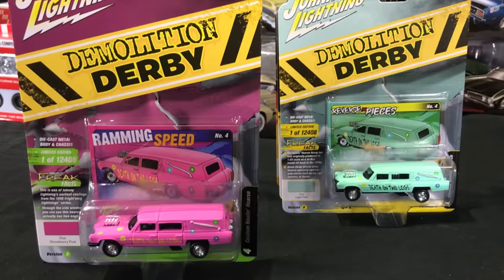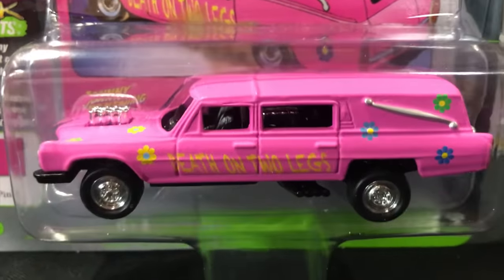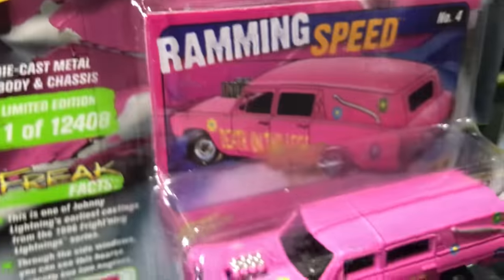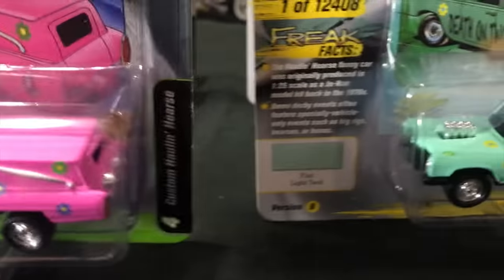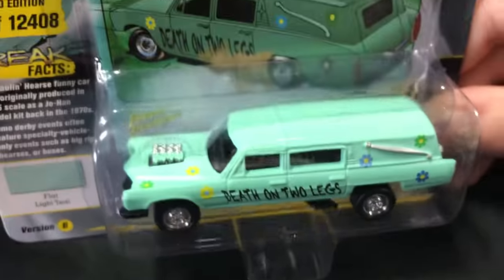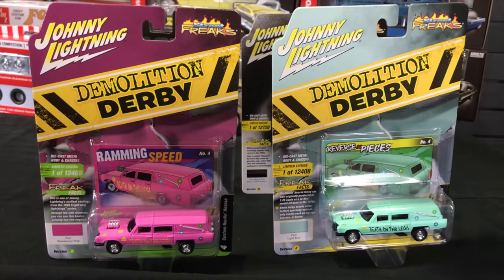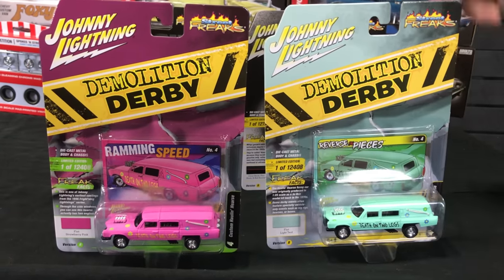Next up, Demolition Derby — the return of the Custom Holland Hearse. First one is in flat pink, really cool looking for this release. It has 'Death on Two Legs' on the side with little flowers, and the name on the card is 'Ramming Speed.' Second one is in light green — more of a light teal — again with the flowers, and the name 'Reverse in Pieces.' It's fun to have some fun with this Holland Hearse casting, and we're doing some other fun stuff with it that you'll see coming out soon.